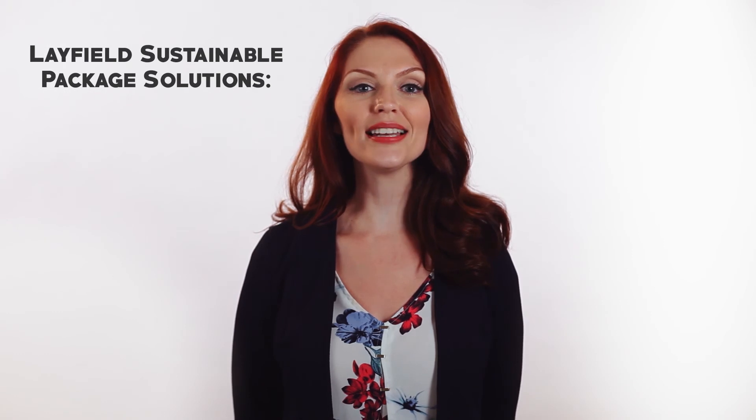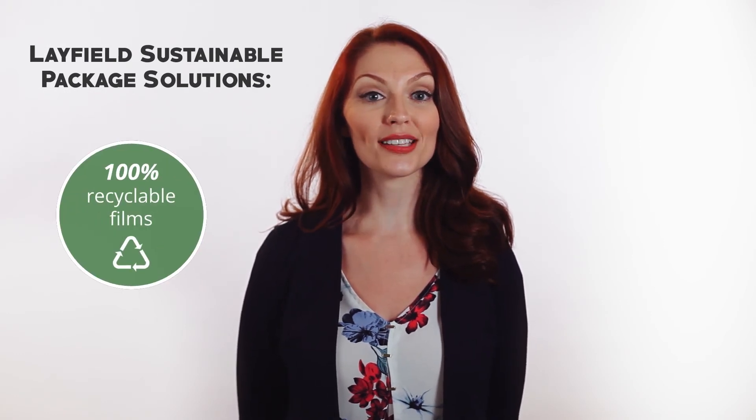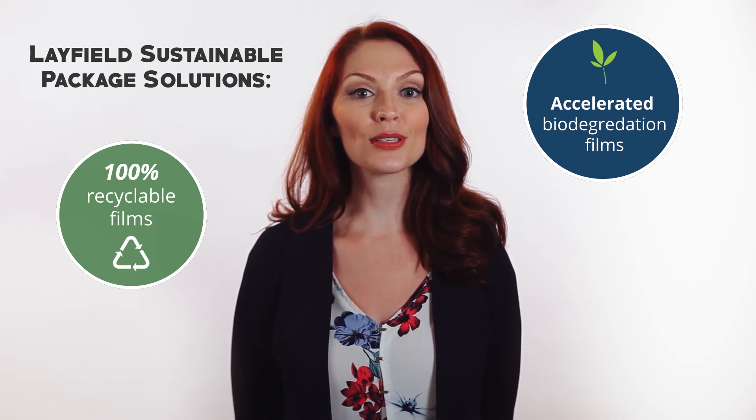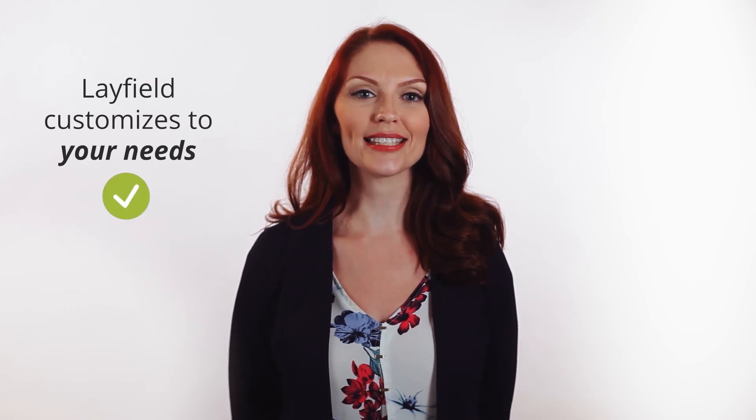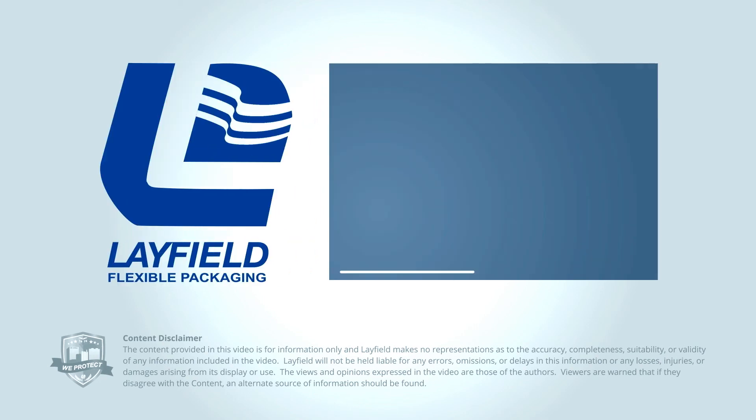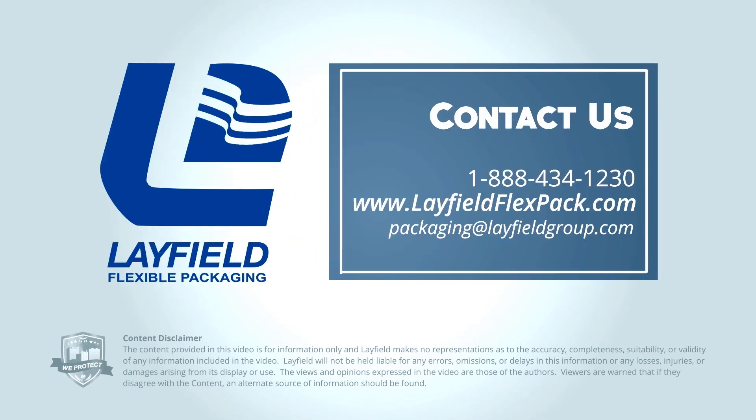If you are passionate about protecting the environment, Layfield also offers 100% recyclable films along with accelerated biodegradation films and films sourced from renewable materials. At Layfield, we have our own dedicated technical team to help you develop and customize a film structure that is perfect for your needs. Our manufacturing is ISO 9001 and PAC Secure, IFS certified for quality and safety. Call us at 1-888-434-1230 or visit our website at LayfieldFlexPAC.com for more information.